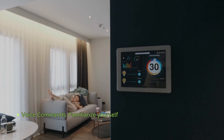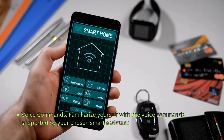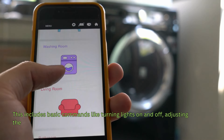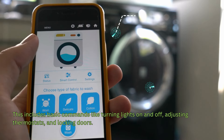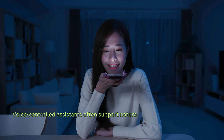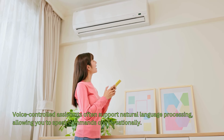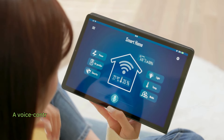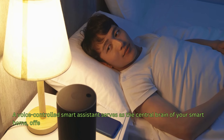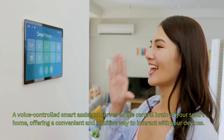Familiarize yourself with the voice commands supported by your chosen smart assistant. This includes basic commands like turning lights on and off, adjusting thermostats, and locking doors. Voice-controlled assistants often support natural language processing, allowing you to speak commands conversationally. A voice-controlled smart assistant serves as the central brain of your smart home, offering a convenient and intuitive way to interact with your devices.